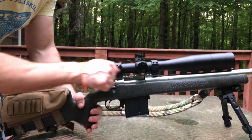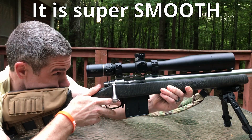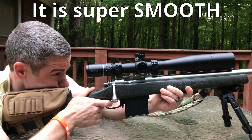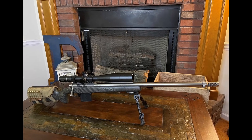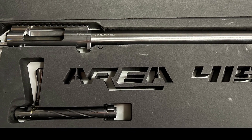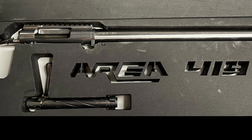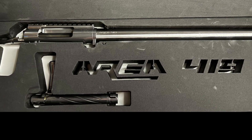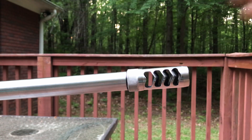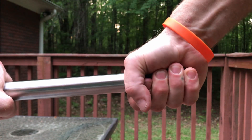I decided to go with a Defiance Tenacity Action. One of the key drivers why I went with this is that several barrel companies make drop-in barrels for it, like Proof Research — so of course I have a Proof Research barrel on this. If I want to change calibers later on, all I have to do is get another drop-in barrel. I found on Area419.com they actually had the Defiance Tenacity Action with the barrel already installed from Proof Research, and they also threw in an Area419 muzzle brake — all at a great price point. That checked the box for the action, barrel, and what I consider the heart of the rifle.